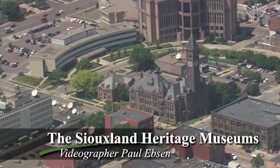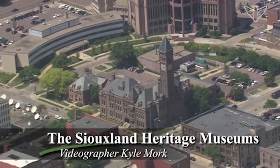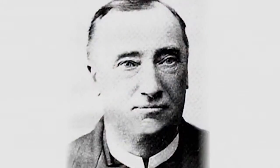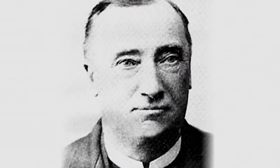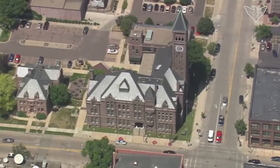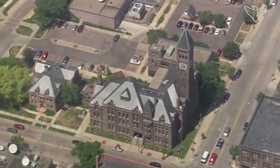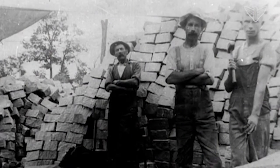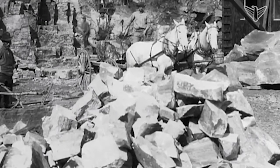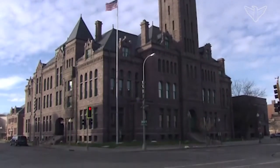The old Minnehaha County Courthouse was built in 1890 at the corner of Main Avenue and 6th Street. It was designed by Wallace Dow, regionally the most important architect of the day. Like many Dow-designed buildings, it was constructed mainly of Sioux quartzite stone, much of it quarried on site. The quarry pit became the basement and the building's foundation rests on the remaining ancient bedrock.